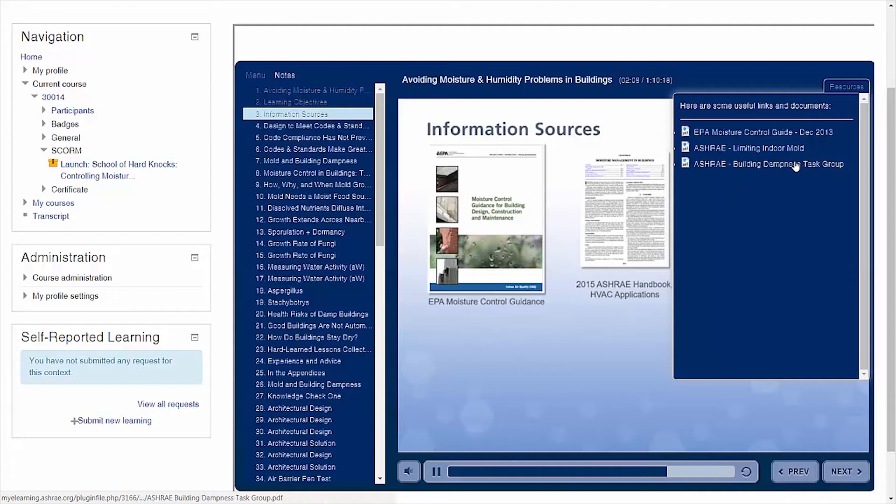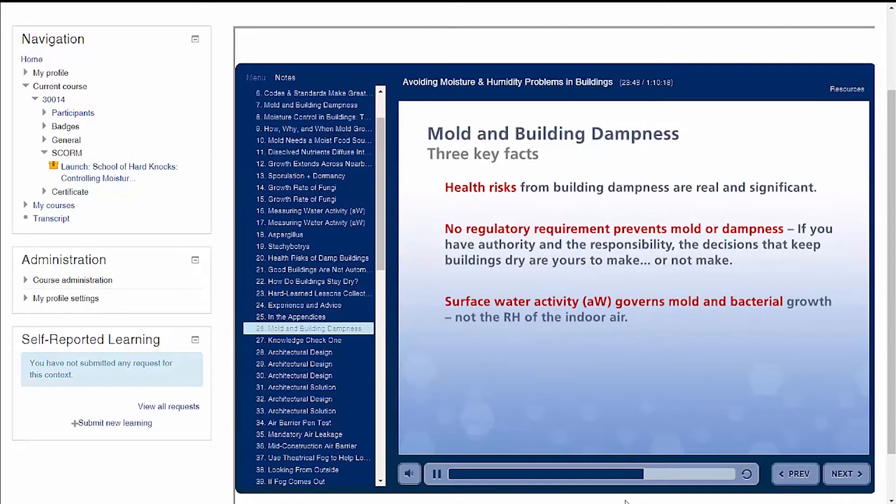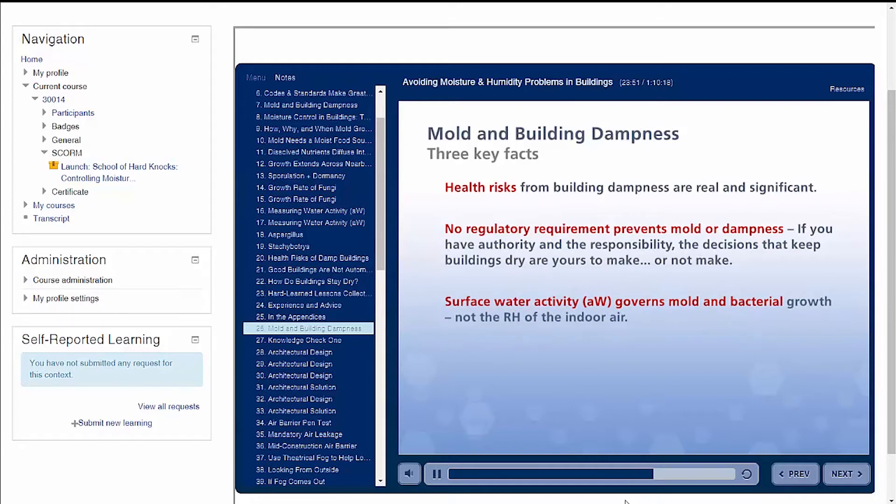Intuitive, flexible navigation, well-timed interactivities, and unlimited attempts make the learning experience more interesting and effective.